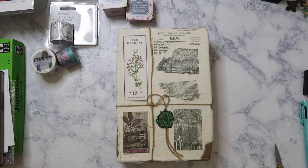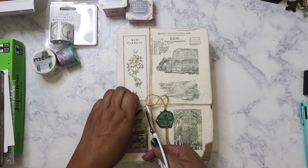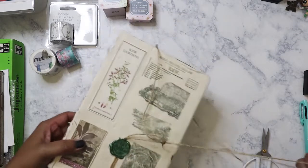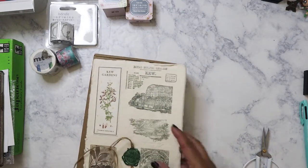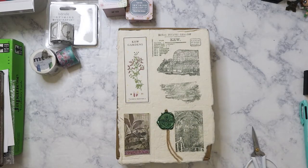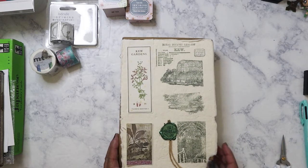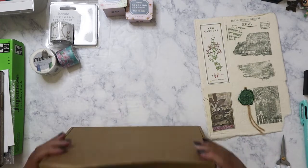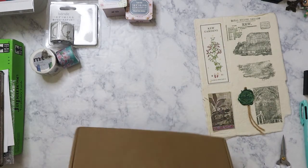Hi everyone, I finally got the September box from Our Atelier — this is a vintage ephemera subscription box. It took two months to come from China, but mail is still slow due to COVID. The theme for this box is Kew Gardens in England, London specifically. It's definitely a place I would love to visit. The box was smashed up in transit but that doesn't really affect anything inside.